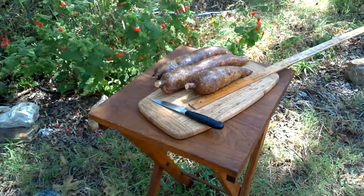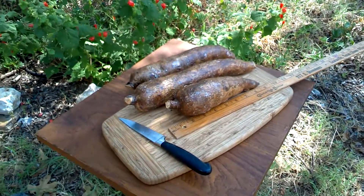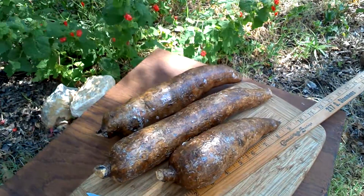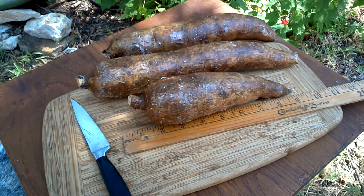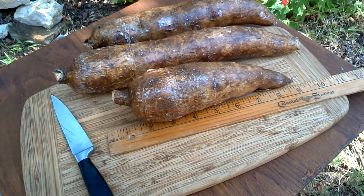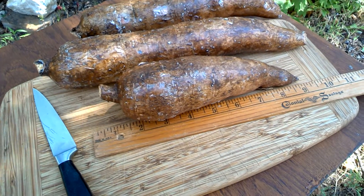This is yuca. I just bought it this morning at my local Walmart — I know, shocking but true. 98 cents a pound. It's really fresh, really vibrant looking.